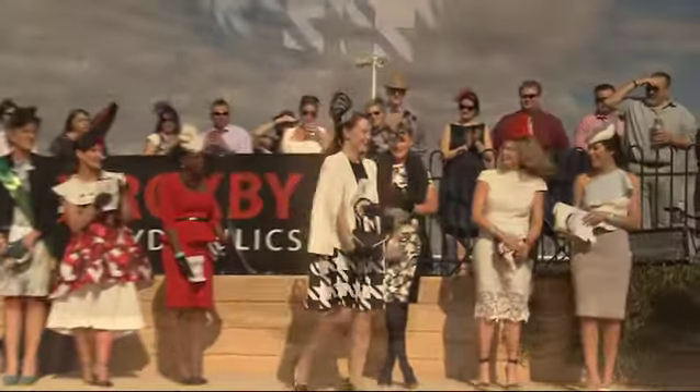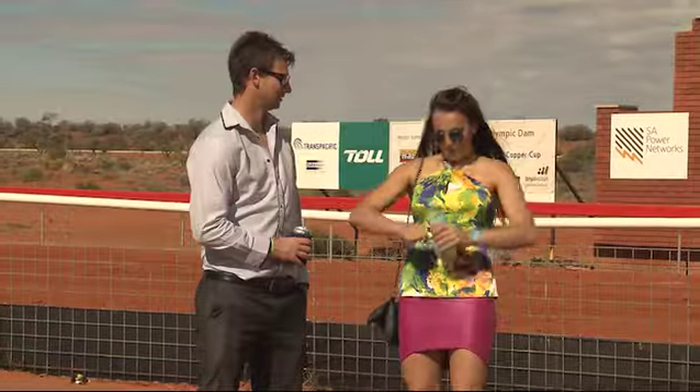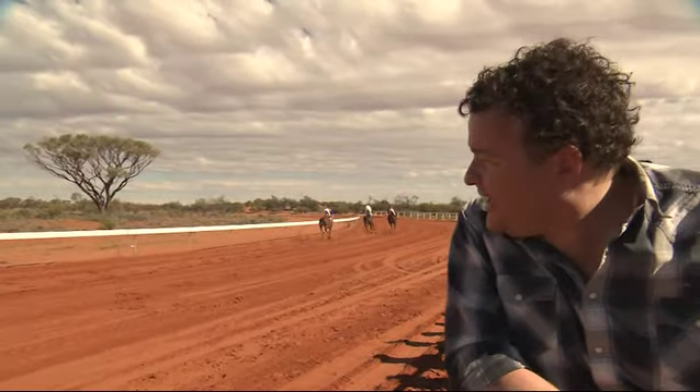Ladies and gentlemen, please give a massive round of applause for Miss Outback 2015 — it is number six. Classic black and white — she's absolutely nailed it. There's nothing like a day at the races. A day at the races is the perfect way to get yourself into the regions of South Australia. Head to theracessa.com.au, find a race day in a region you've always wanted to visit, and book it in. When the races are in town, the towns are alive — there's plenty going on.